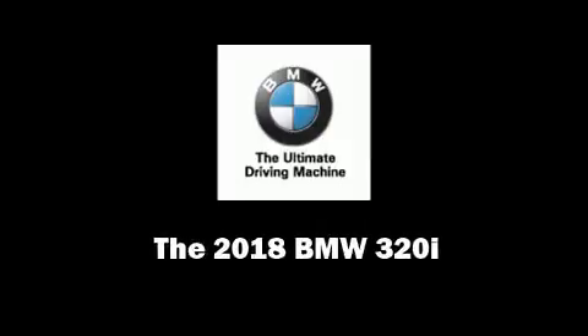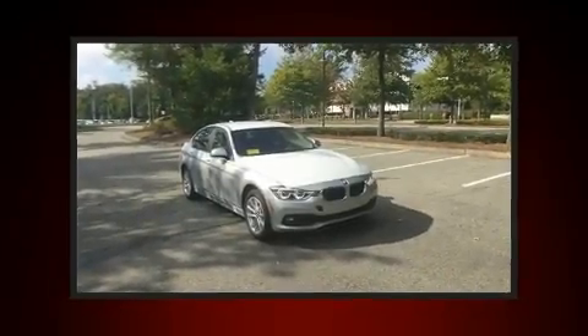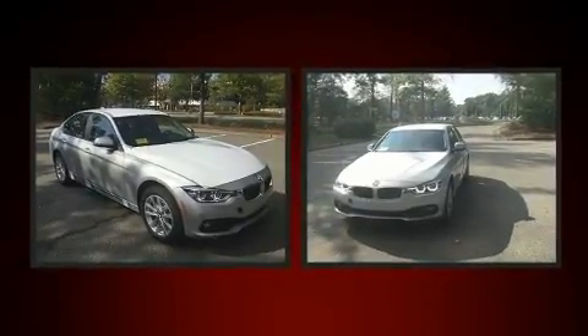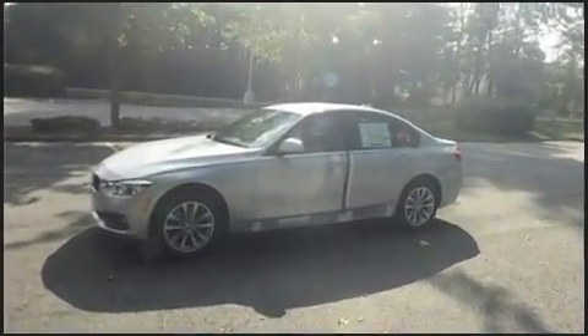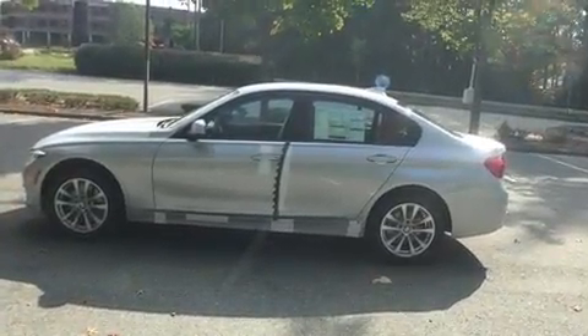Familiarize yourself with the 2018 BMW 320i. This four-door, five-passenger sedan leads among competitors in its segment. Smooth gear shifts are achieved thanks to the efficient four-cylinder engine, and all-wheel drive keeps this model firmly attached to the road surface.